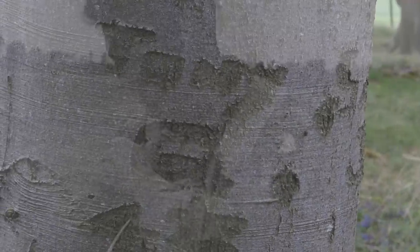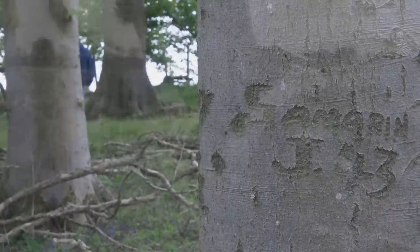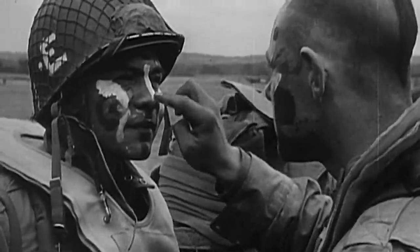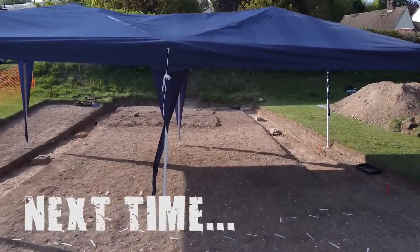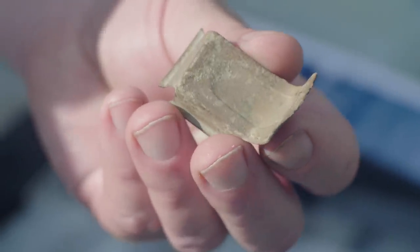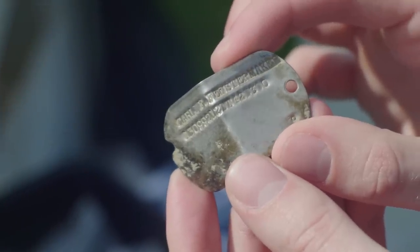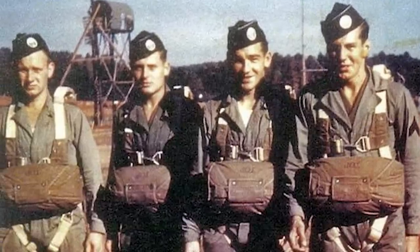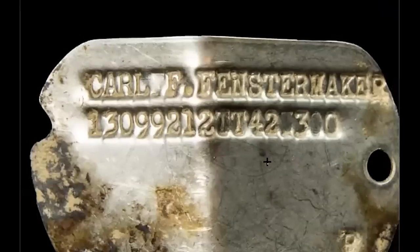Soldiers, sailors and airmen of the Allied Expeditionary Force — you are about to embark upon the great crusade toward which we have striven these many months. The eyes of the world are upon you. The hopes and prayers of liberty-loving people everywhere march with you. Next time on Digging Band of Brothers, a haul of remarkable finds are revealed by Richard — including a dog tag discovery — and Dan reveals some amazing news with relatives of an Easy Company veteran across the pond. This is something he may have worn around his neck, may have thrown away, may have handled. Oh wow, that's incredible.